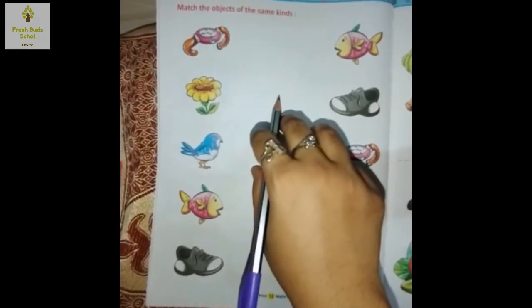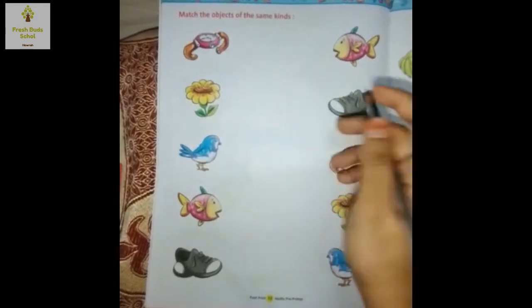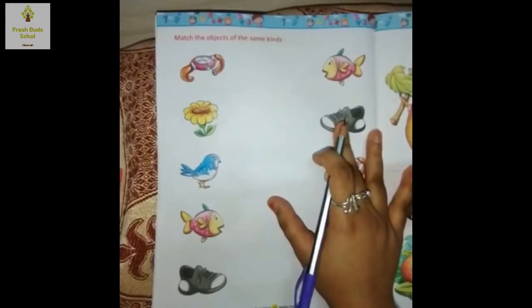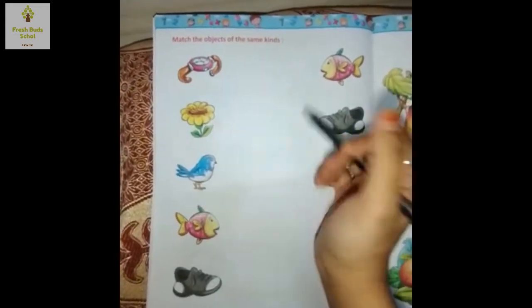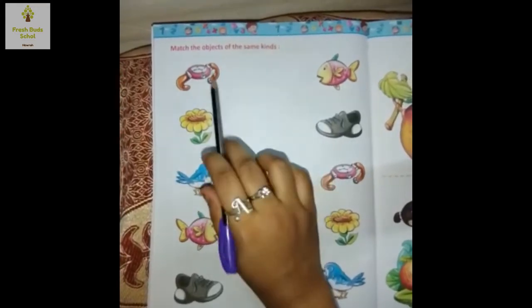Hello kids, this is Afrin Dukhsana, teacher of Fresh Words School, and today I'm going to do subject Maths, page number 12. Let's start. What we have to do in this page: match the objects of the same kind.